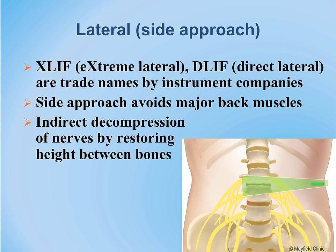The pelvic bone or iliac crest — the bone you feel around your belt on the side — prevents surgeons from accessing the L5-S1 space. This procedure is ideal for the upper or mid portions of the spine.